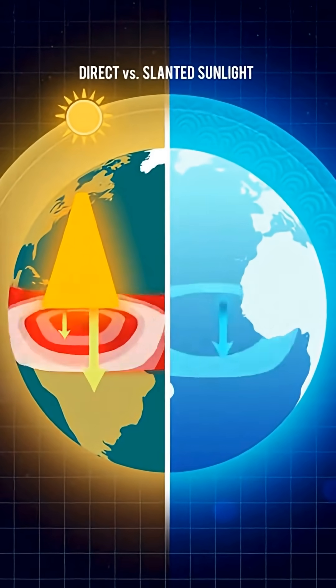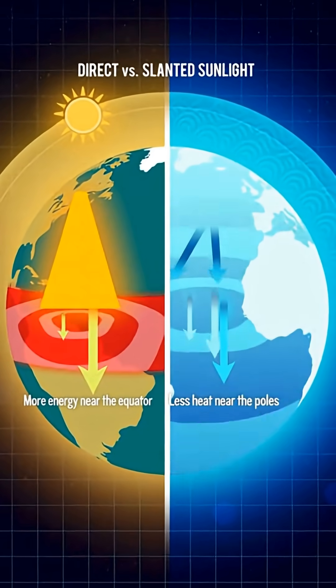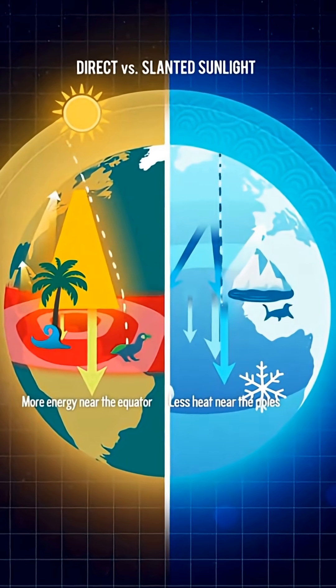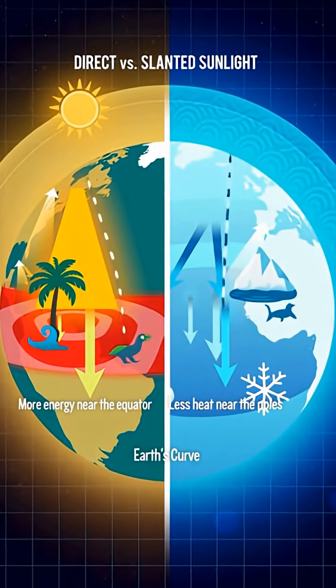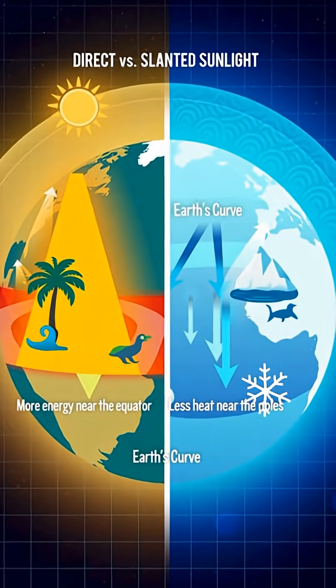This direct angle lets the land and the air heat up quickly and efficiently, creating warm climates that stay hot throughout the year, especially in tropical regions.